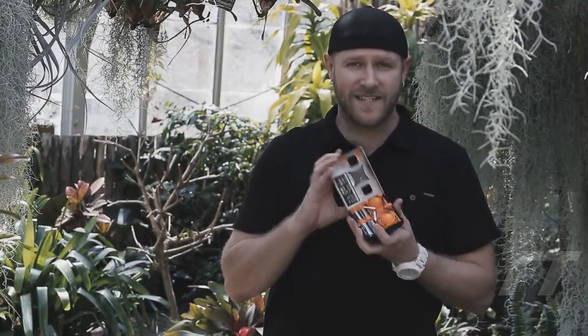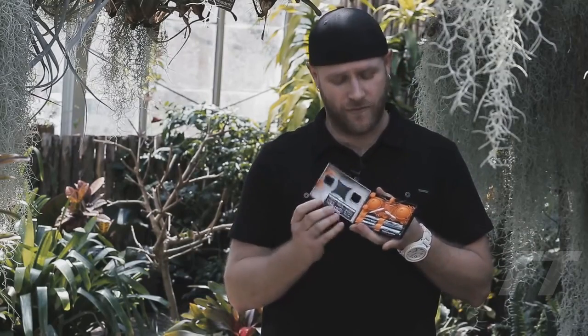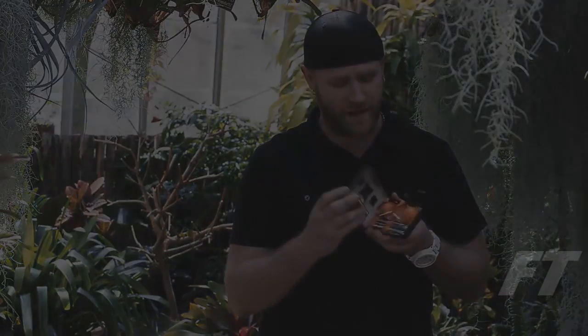The Wallet Drone is the world's smallest quadcopter. It fits inside of the controller itself, which is the size of a wallet. It fits perfectly into your pocket.